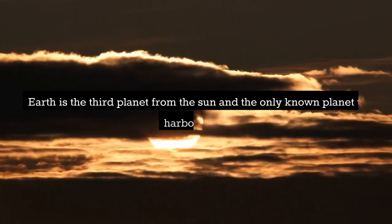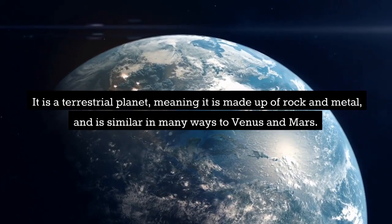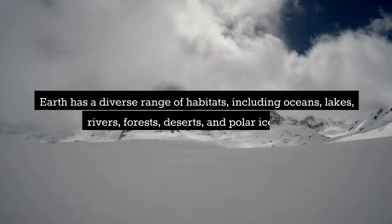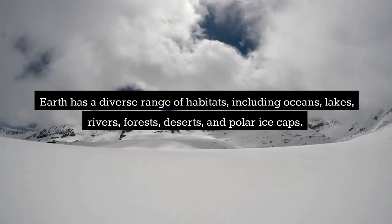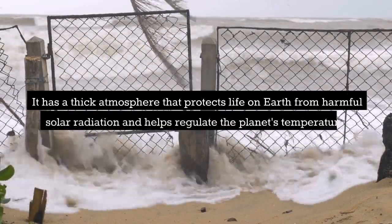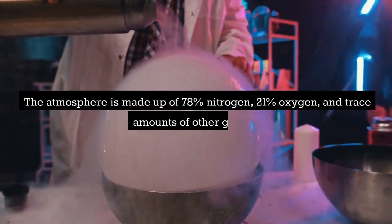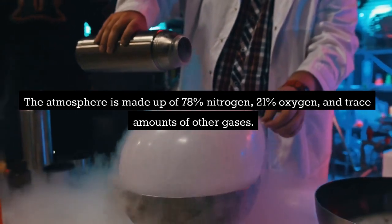Earth is the third planet from the sun and the only known planet to harbor life. It is a terrestrial planet made up of rock and metal. Earth has a diverse range of habitats, including oceans, lakes, rivers, forests, deserts, and polar ice caps. It has a thick atmosphere that protects life on Earth from harmful solar radiation and helps regulate the planet's temperature. The atmosphere is made up of 78% nitrogen, 21% oxygen, and trace amounts of other gases.